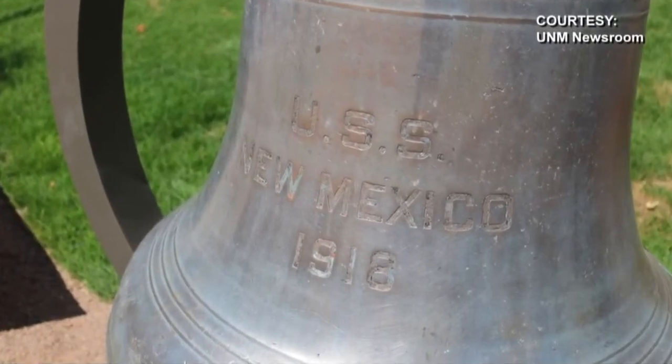Ship's bells have a fascinating history. They're used to warn of fire and also to warn other ships in times of low visibility. The bells are also used in ceremonies.